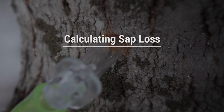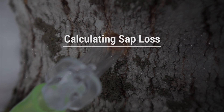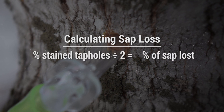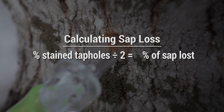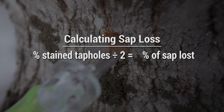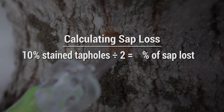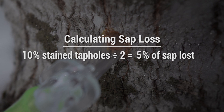We can easily estimate the total percentage of sap lost from an entire woods by dividing the percentage of stained tap holes by two. For example, if a producer hits stained wood 10% of the time, sap yield will be reduced by 5% across the entire sugar bush.